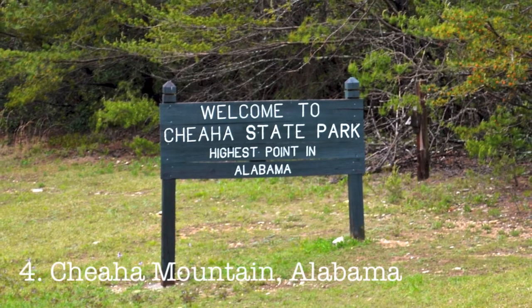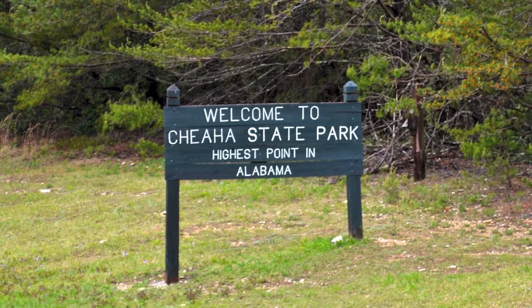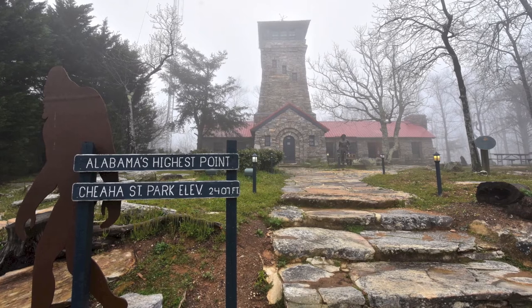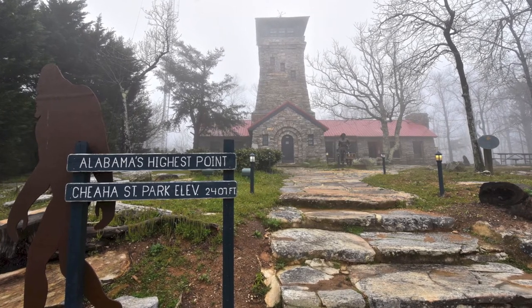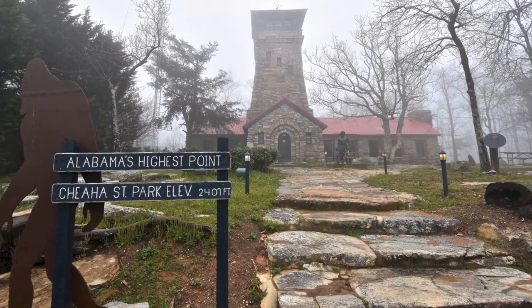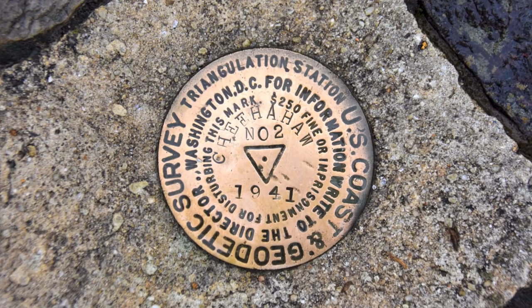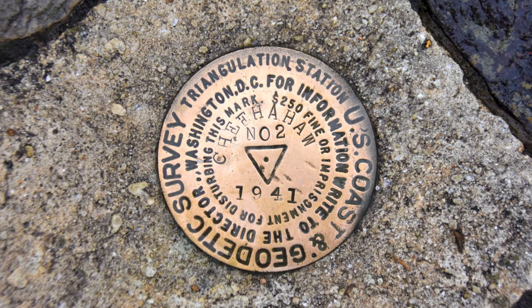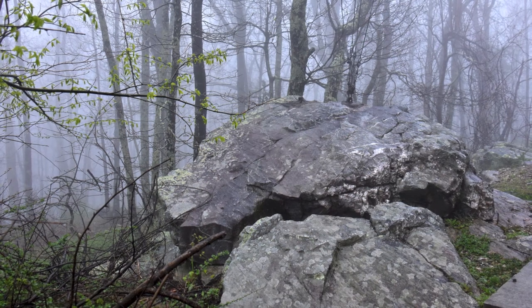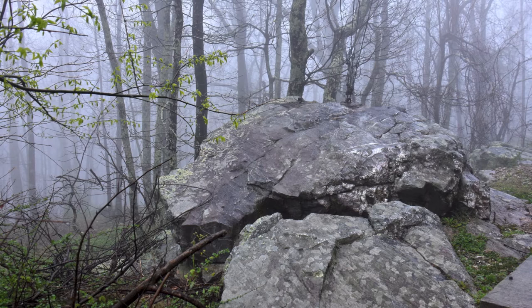Number four, Chihaw Mountain, Alabama. Located on Chihaw Mountain State Park, reaching the top of this peak is just a matter of driving up and parking right next to Bunker Tower. Walk up a few steps and find the benchmark and the sidewalk leading to the building that houses an observation platform and a museum. Pro tip though: walk to the back of Bunker Tower for the real state high point.